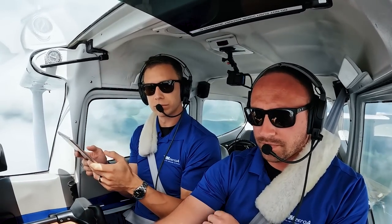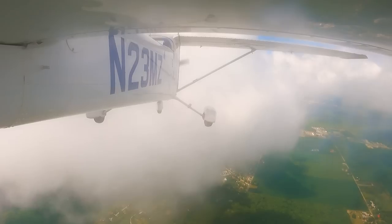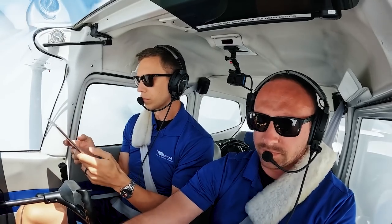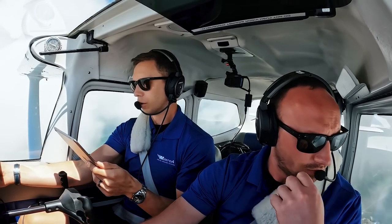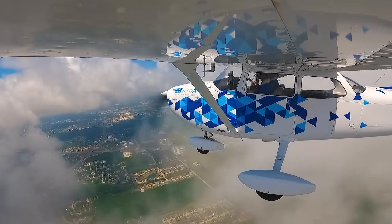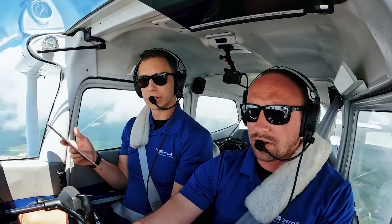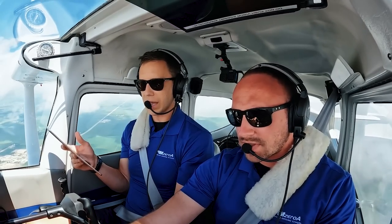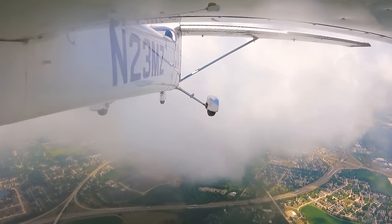Airspeed looks good. Skyhawk 23 Mike Zulu, contact Tower 120 point 4, have a wonderful day. Tower, 23 Mike Zulu. Afternoon Tower, Skyhawk 23 Mike Zulu, 3 from Zupke. 23 Mike Zulu, Champaign Tower, runway 22 cleared to land. 22 cleared to land, thanks, Mike Zulu. Looking good — glide slope is armed on the autopilot. GPS is armed — sorry, glide slope is armed. We're right on our course, looking great. Matt, we're 2 from Zupke. Dumping some flaps early before it tries to ride that glide slope on down.